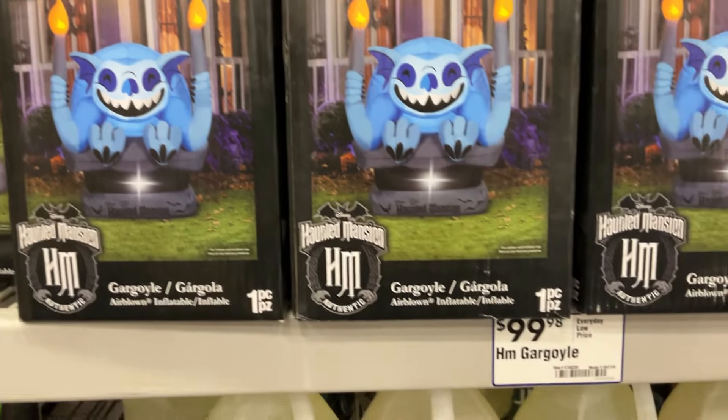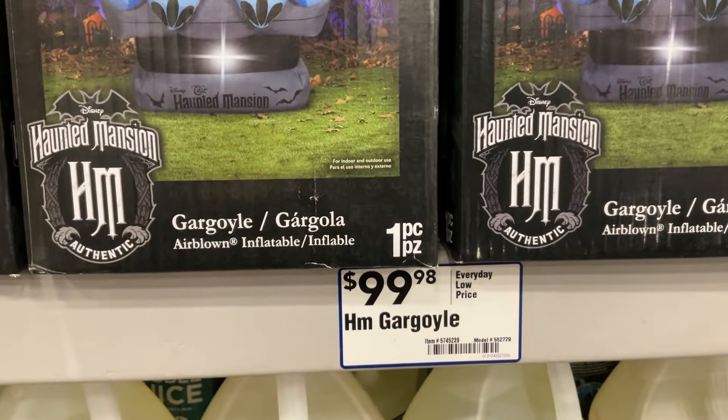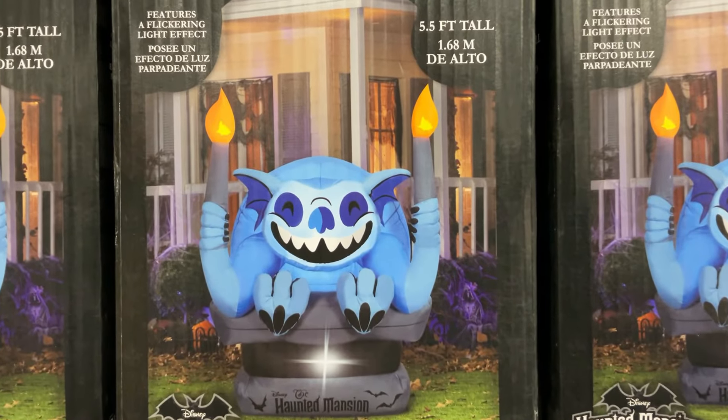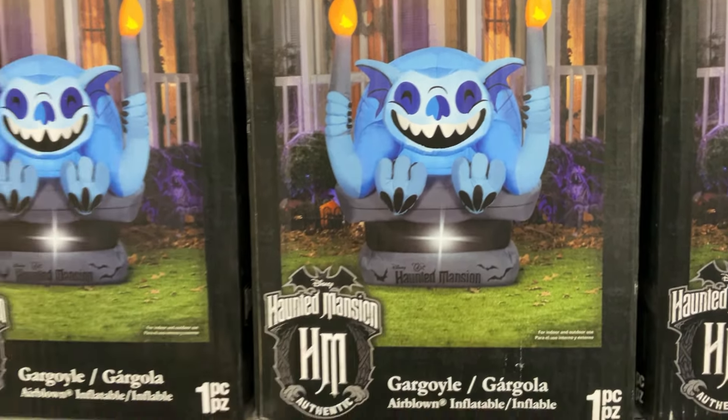I actually like all of them, really — some more, some less. The gargoyle is 100 bucks — the blow-up gargoyle, but from the Haunted Mansion, Disney. But I think long-term, when I think about getting a life-size prop in my home, I want to keep it, like, not until Halloween is over — longer.